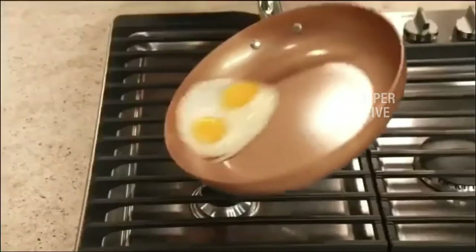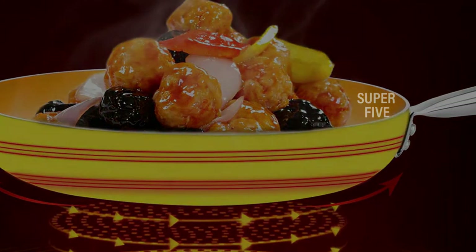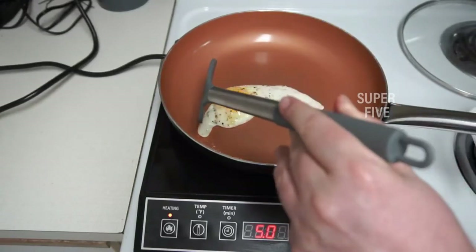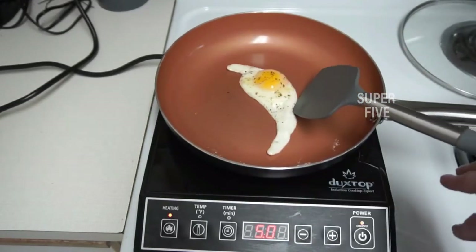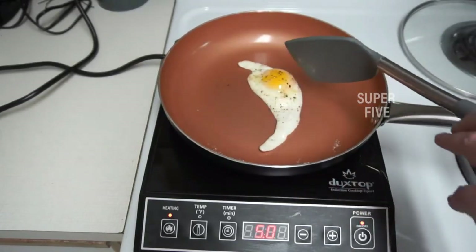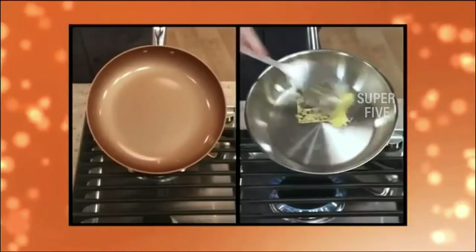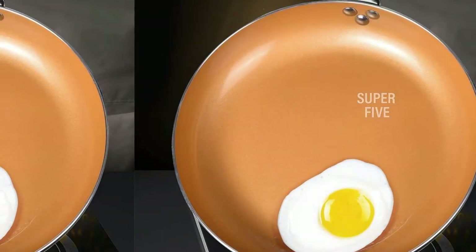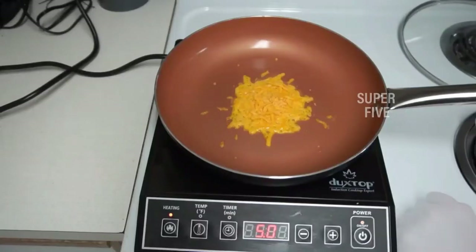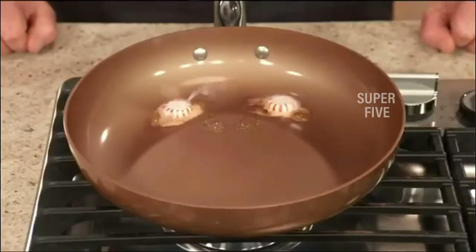If you aren't a copper fan but are impressed by the build, the Stone Earth frying pan by the same manufacturer offers superior performance in a different design. Thanks to the non-stick coating, there's no scraping or scrubbing — for light cooking you can just wipe the surface with a cloth. Although dishwasher safe, hand washing with mild detergent and warm water is recommended, as abrasive cleaners can harm the copper cookware.